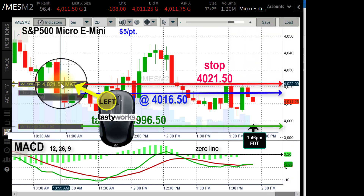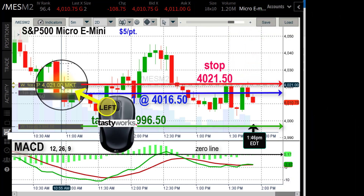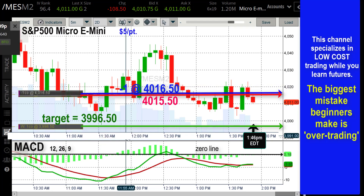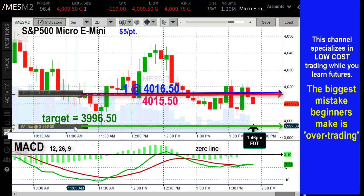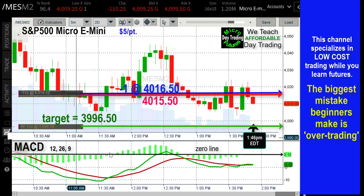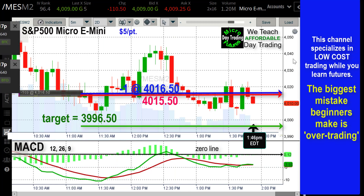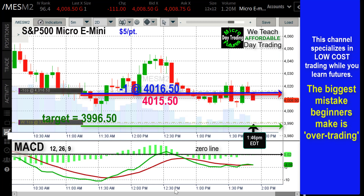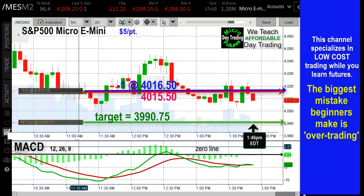Now I'm going to tell you how to have a stress-free trade through good risk management. I call this a 'free trade' — even though nothing's free — I just moved the stop down below my entry point. The worst thing that can happen now is to make $1.50. I have no stress on the trade, and that's a result of good risk management and good trade selection.